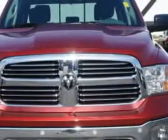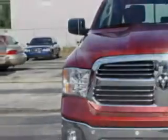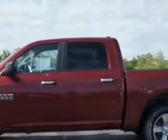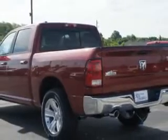Check out this deep cherry red crystal pearl coat 2014 Ram 1500 crew cab 4x4, equipped with an 8-cylinder engine and an automatic transmission. Enjoy an impressive 21 miles to the gallon on this utility truck with features like: